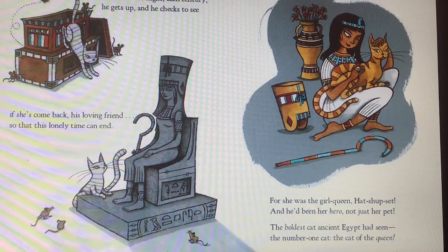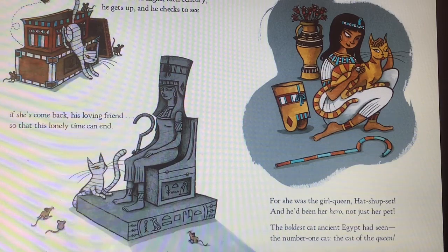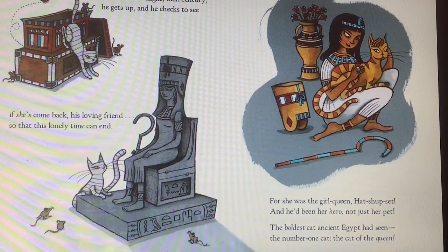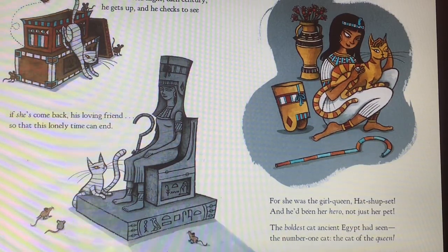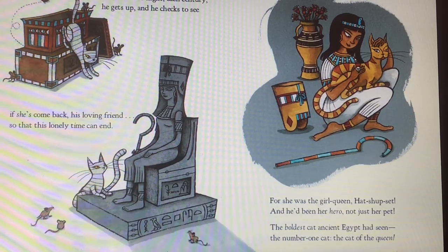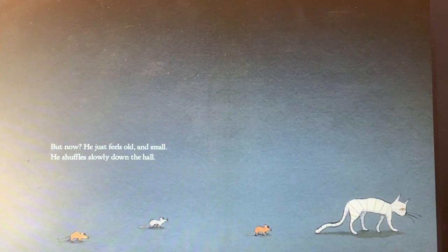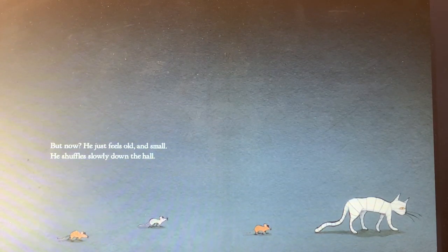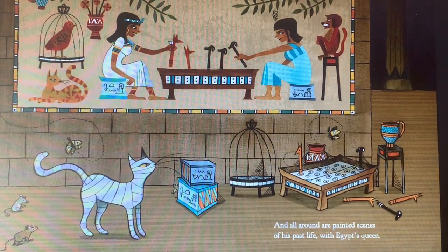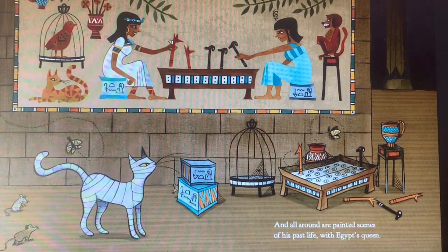For she was the girl queen, Hatshepsut. And he'd been her hero, not just her pet. The boldest cat ancient Egypt had seen. The number one cat. The cat of the queen. But now he just feels old and small. He shuffles slowly down the hall. And all around are painted scenes of his past life with Egypt's queen.